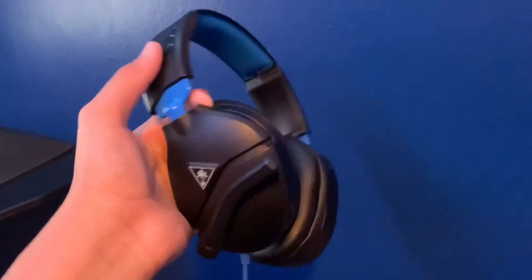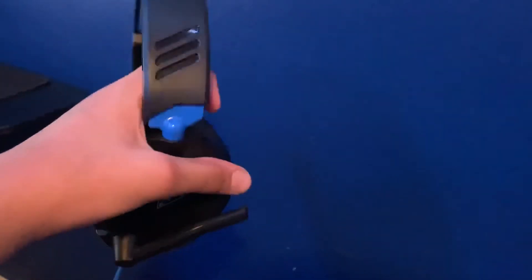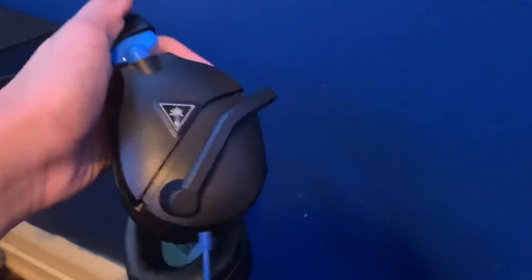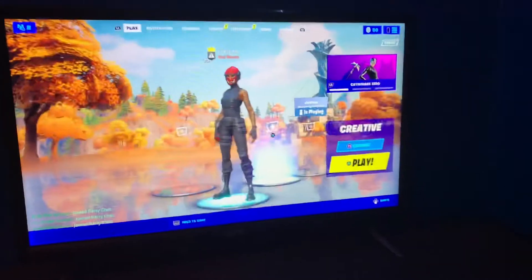For my headset I use a black and blue Turtle Beach headset. I don't know the exact model name, but this is what it looks like. I don't use the built-in microphone because I already showed you the separate microphone I use.